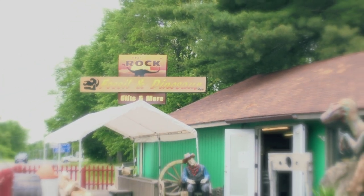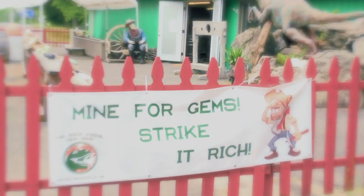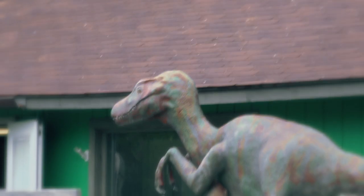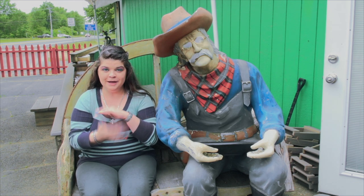We're here in South Deerfield, Massachusetts at the Dino Fossil Rock Shop — basically called the Rock Shop. You can pan mine and see dinosaur prints. It's June 16th of 2017 at the Rock Fossil Dino Shop in South Deerfield, Massachusetts.